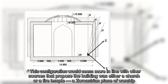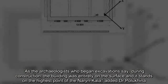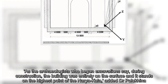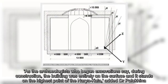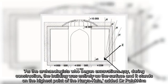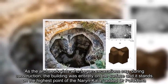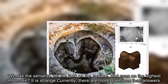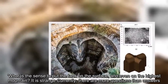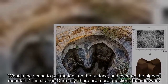As the archaeologists who began excavation say, during construction the building was entirely on the surface and it stands on the highest point of the Narynkala, added Dr. Polakina. What is the sense to put the tank on the surface and even on the highest point? It is strange. Currently, there are more questions than answers.